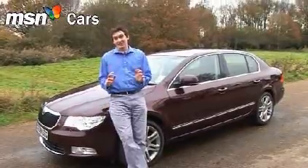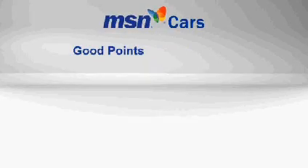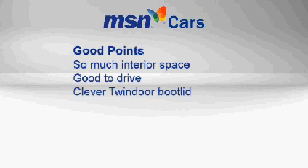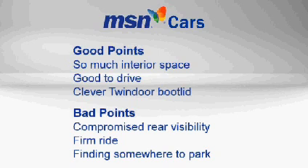We really like this car — the Skoda Superb? Absolutely. It's got so much interior space you almost don't know what to do with it. It's lovely to drive for something of this size, and the Twindoor is a small stroke of genius, even if it does cut down on rear visibility. The ride quality lets down the limo experience, and finding somewhere to park will occasionally be a bit tricky.